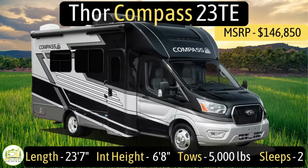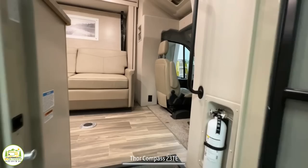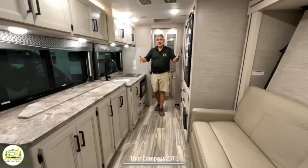This Class B Plus RV is the Thor Compass model number 23TE. It measures in at 23 feet 7 inches long, has an interior height of 6 feet 8 inches, has a max tow capacity of 5,000 pounds, and it can sleep up to two people. When you first walk in, the driver's cab is on the right-hand side, then it swings around into the living area which is also a bed, with an entertainment area across from that. Towards the back is the kitchen, and the bathroom is all the way in the rear.